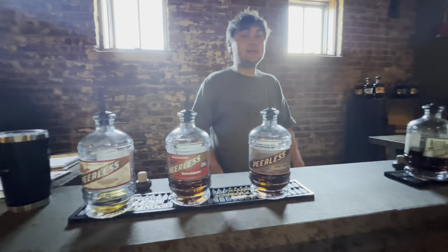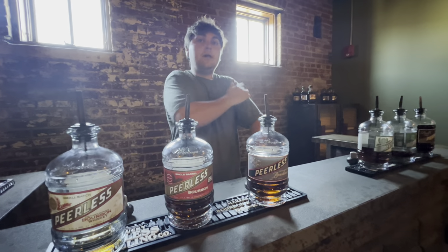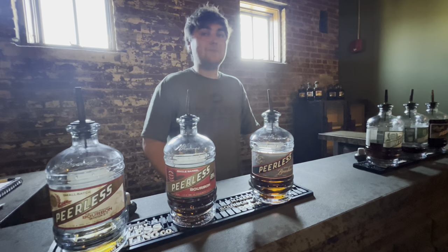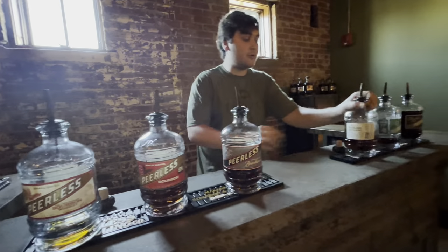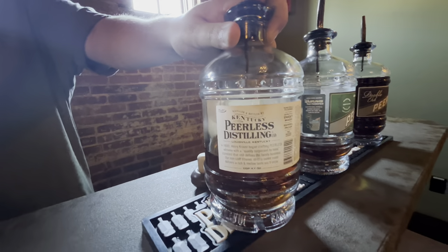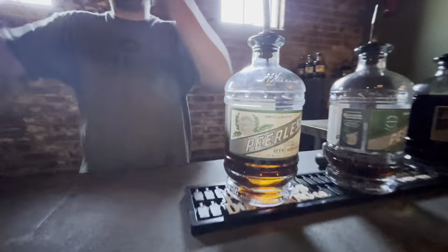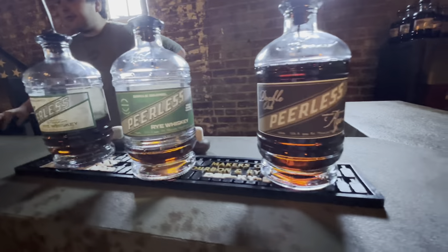They also steam their tanks every single time between each use. With that, they are licensed as kosher - they have a rabbi come in about every six months overseeing the whole operation. You'll notice 'KLAS' right on their bottle - that stands for kosher. Their original founder, Henry Craver, was a Polish immigrant Jew, so that was kind of a little toast to him.